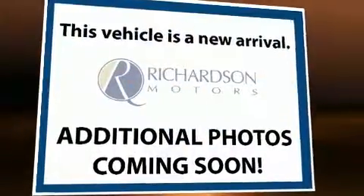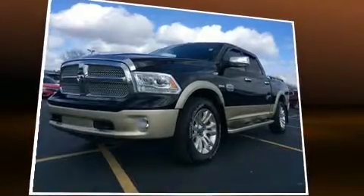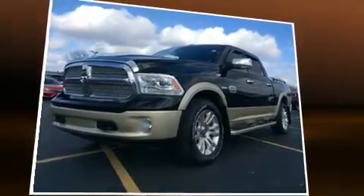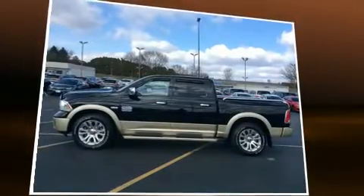Outstanding design defines the 2013 Ram 1500. With less than 30,000 miles on the odometer, this truck lines up eagerly against competing models, delivering the perfect blend of power, safety, and flair.